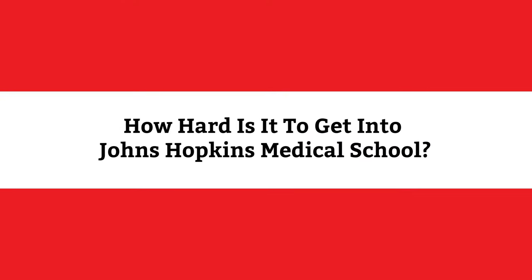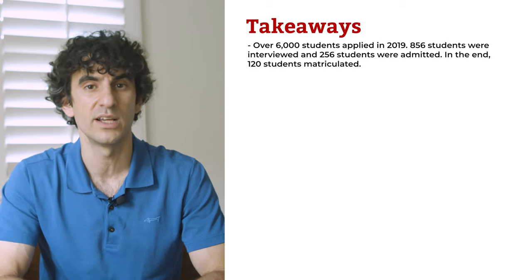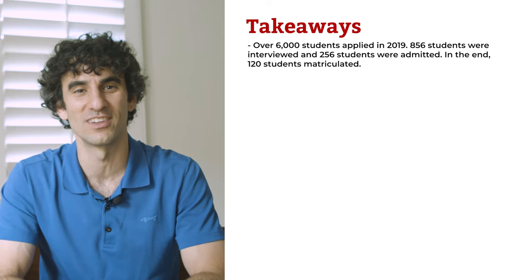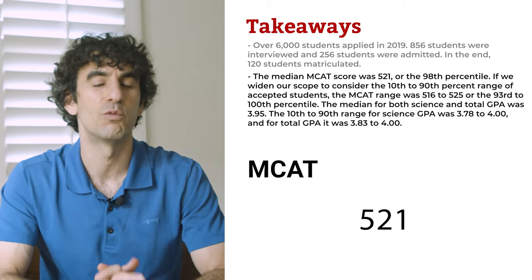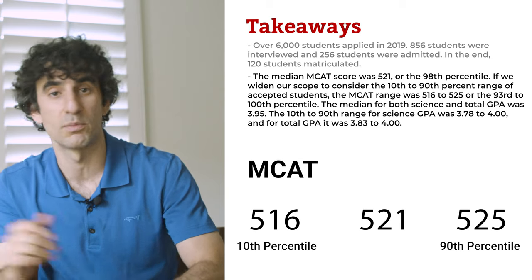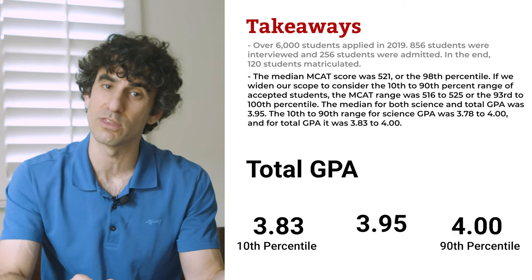Getting into Johns Hopkins Medical School is challenging. Over 6,000 students applied in 2019. 856 students, or 14%, were interviewed, and 256 students, or 4%, were admitted. In the end, 120 students, or 2%, matriculated. The median MCAT score was 521, or the 98th percentile, with the 10th to 90th percentile range spanning 516 to 525. The median for both science and total GPA was 3.95, with science GPA ranging from 3.78 to 4.0 and total GPA from 3.83 to 4.0.